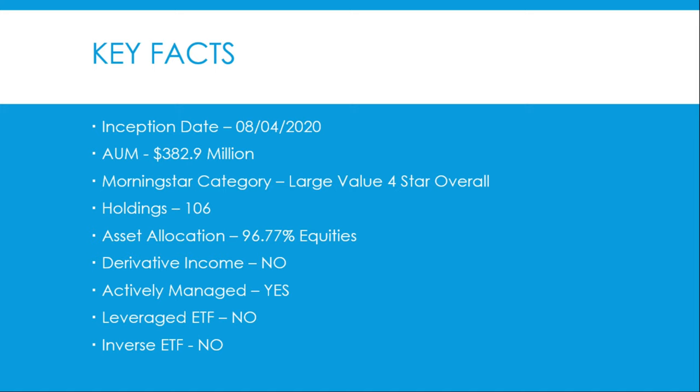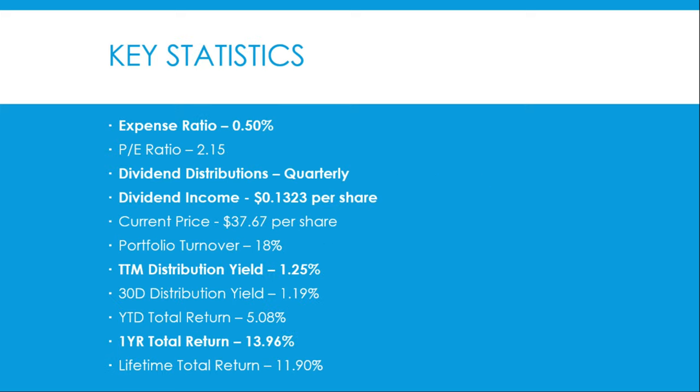Key facts about the fund: it has been around since August 4th, 2020. It currently has 382.9 million dollars under management. Morningstar has given this a four-star overall rating in the large value category. It has 106 underlying holdings, with 96.77% of that being equity. It does not get income from options or derivatives. It is an actively managed fund and is not a leveraged or inverse ETF.